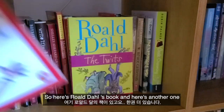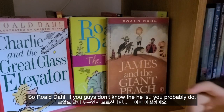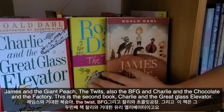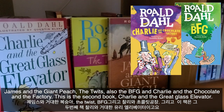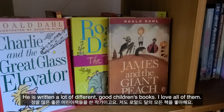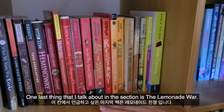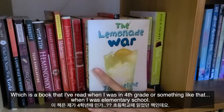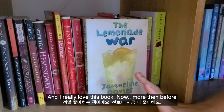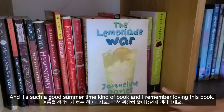Here's a Roald Dahl book — and another one — and another one! If you don't know who he is, he's a children's author who wrote James and the Giant Peach, The Twits, The BFG, Charlie and the Chocolate Factory, Charlie and the Great Glass Elevator, and Matilda. He was one of my childhood authors and I love all of them. One last thing in this section: The Lemonade War, which I read in around fourth grade. It's such a summer-time childhood book and I just love it.